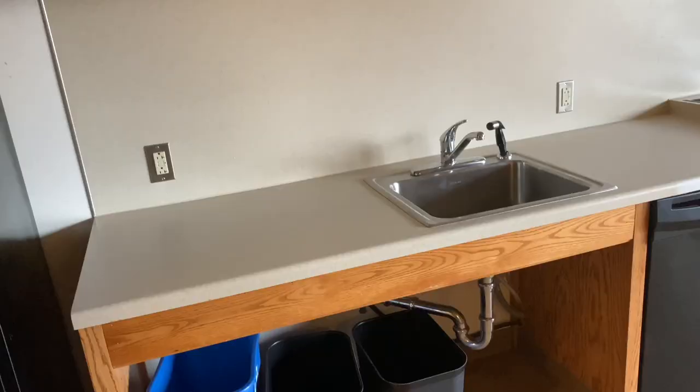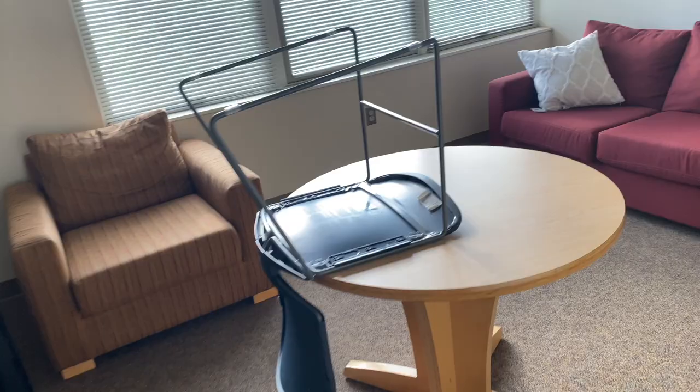Alright guys, we're in here. It's actually a super cute kitchen, living room. Other roommate's bedroom, my bedroom — it looks so much better once it's all done. And the closet.